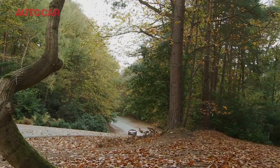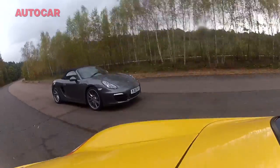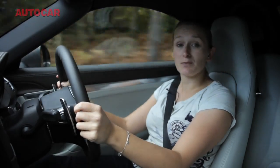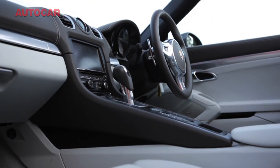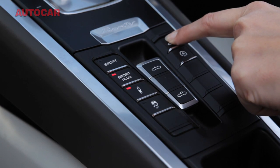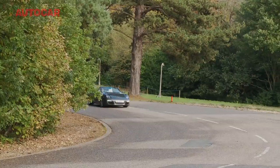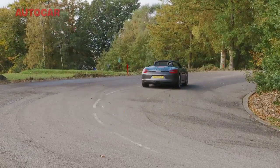The new Boxster really does feel like there should be more than one generation between it and the Mk1. It's not just in the way it drives — it's in the livability of it, in particular the interior quality. It's refined, beautifully finished, and just such an easy car to live with. I wouldn't say it's lacking any of the character of the Mk1 — I think it has just as much character, is just as emotive, sounds better, and the performance is much better.